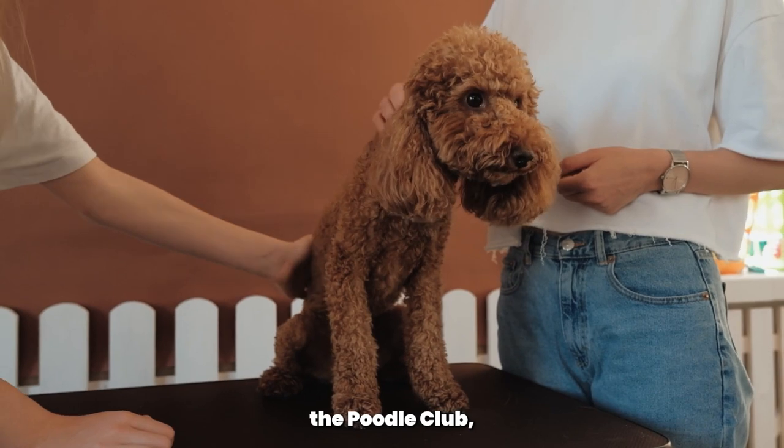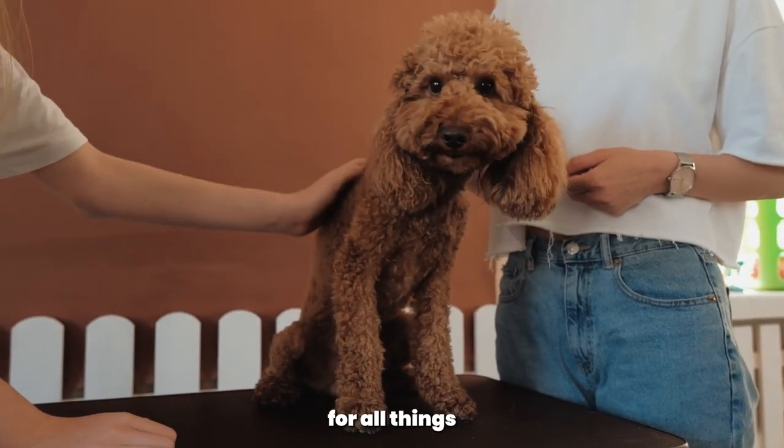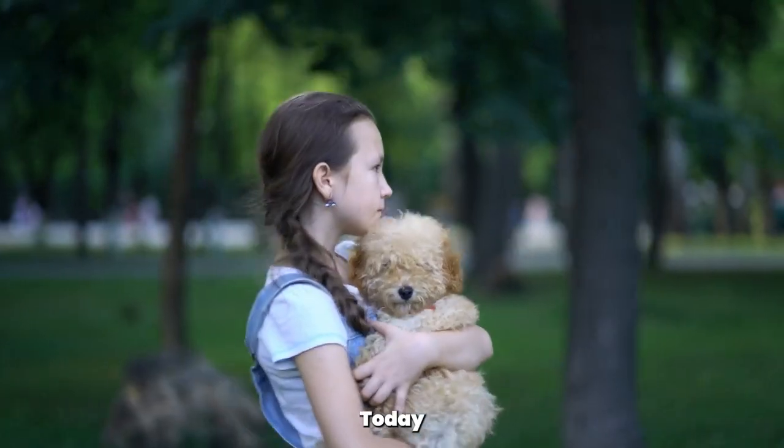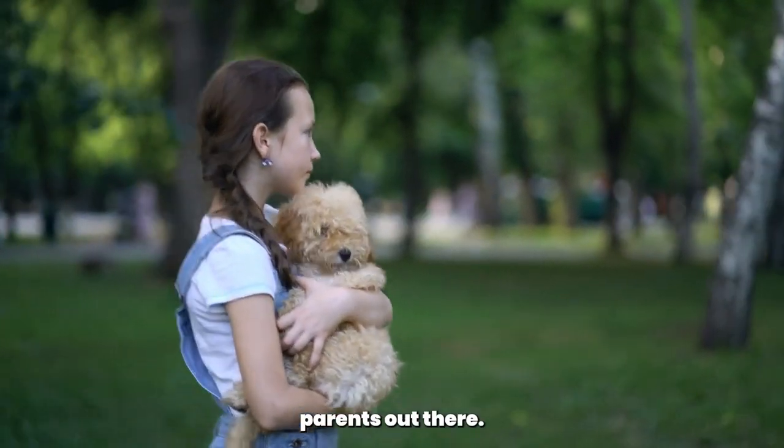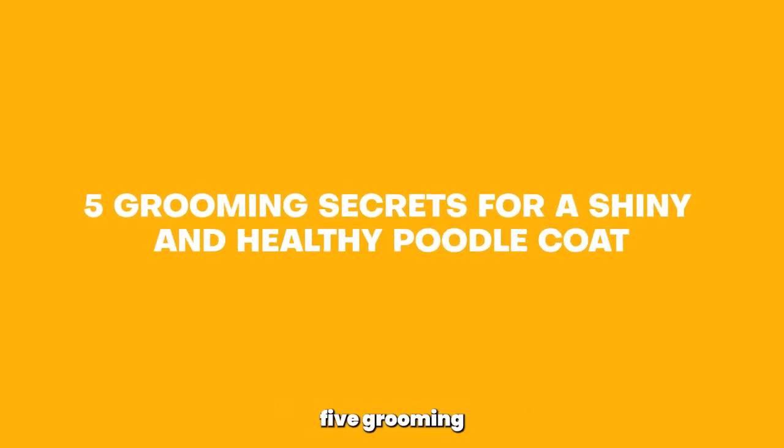Welcome back to the Poodle Club, the ultimate destination for all things Poodle. Today, we have a special episode for all you Poodle parents out there. We're going to share with you 5 grooming secrets to help you achieve a shiny and healthy coat for your beloved Poodle. So, let's get started.